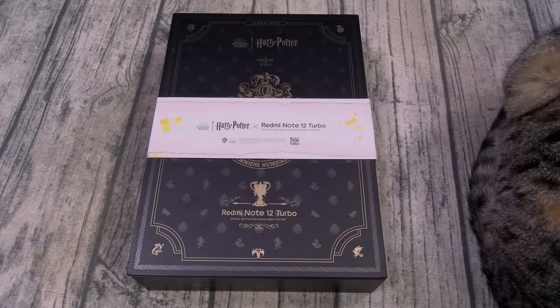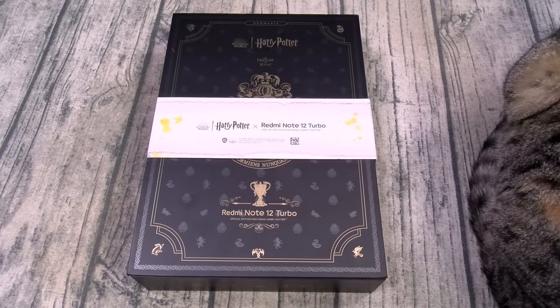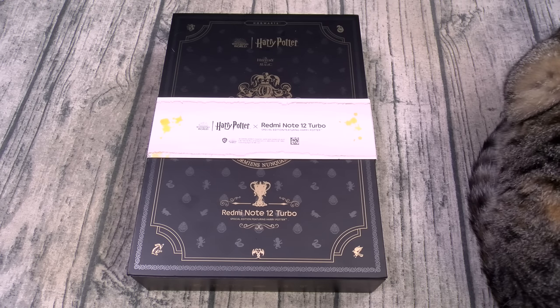Yo, what's up everybody? It's your boy Floss back again with another video. Today we're gonna take a look at the Redmi Note 12 Turbo Harry Potter edition.